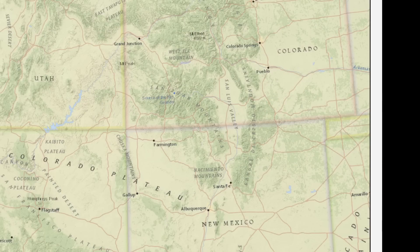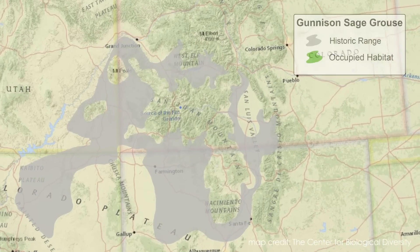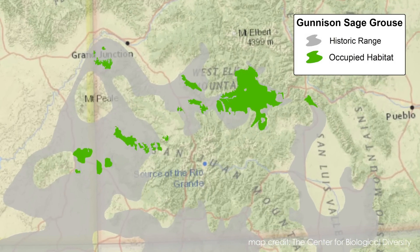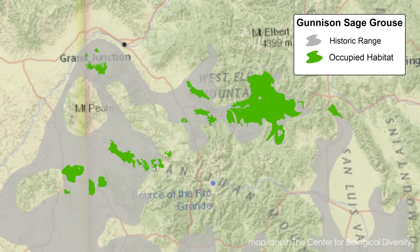The Gunnison sage grouse population was a lot larger historically. In the 1970s and 80s we likely had tens of thousands. But over time we noted that the population was declining, and today on average we have around 5,000.